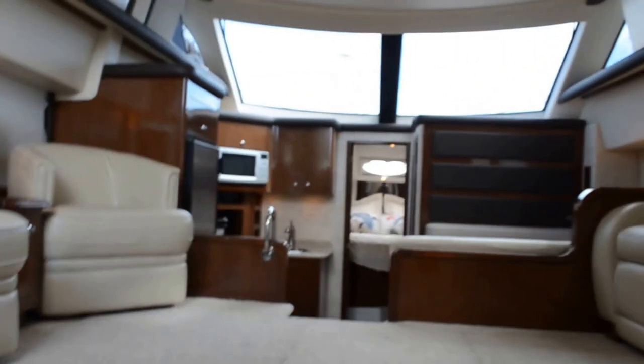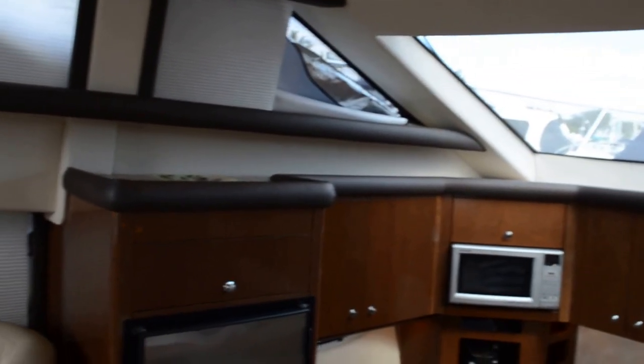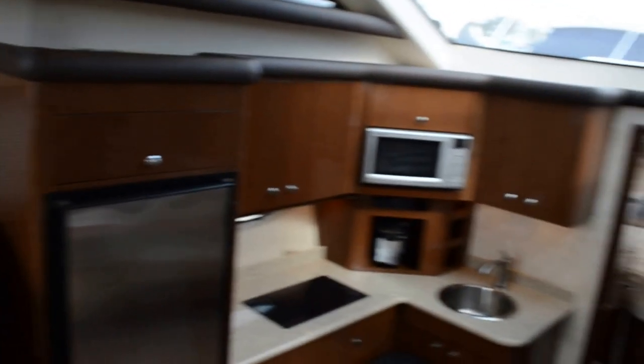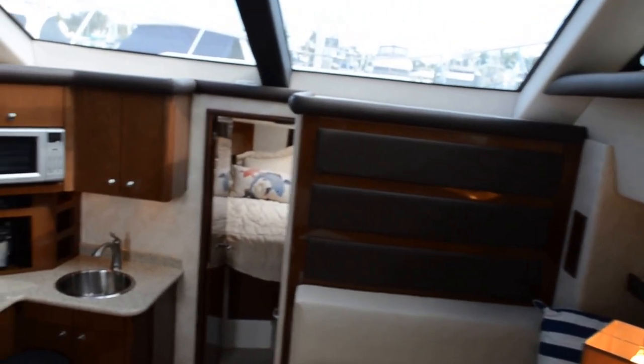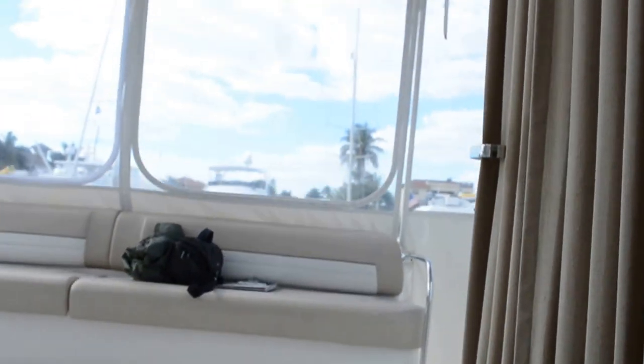Now folks, this vessel has about 275 hours on the main engines and less than 60 hours on a 10-kilowatt generator, which will easily run all three air conditioners. This is like buying a new vessel — she's very nice, and better than that, she's priced right. Thank you for coming; I hope you enjoyed this little tour. Good day to you.